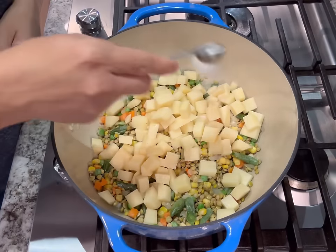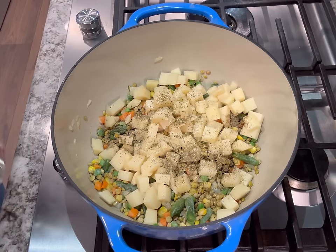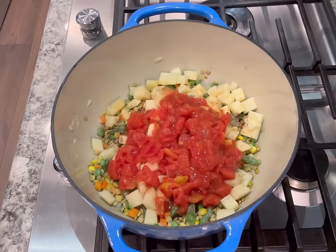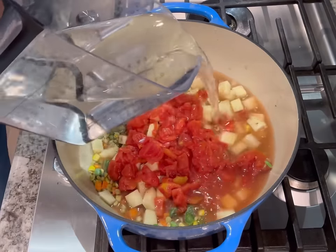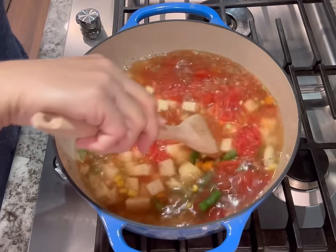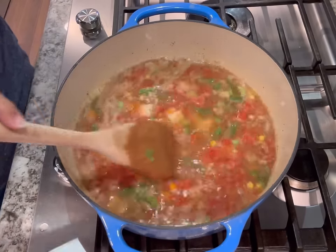Then I added the potatoes on top and my seasonings — just salt, pepper, thyme, oregano, and garlic powder. Then I topped that with my diced tomatoes and about six to seven cups of water. If you're finding that after boiling it reduces a little bit too much, you can add more water later — that's perfectly fine. After all the ingredients have been added, we're going to bring this to a boil, reduce the heat, cover, and simmer for about 25 to 30 minutes until the lentils are cooked through and the potatoes are tender.